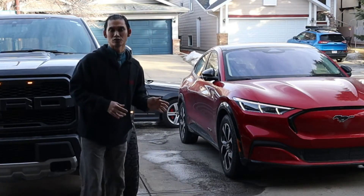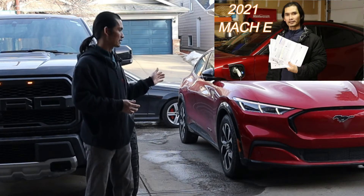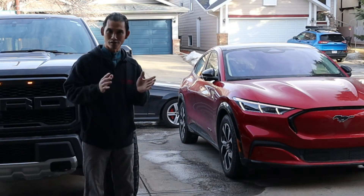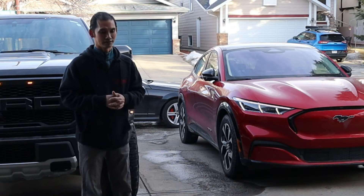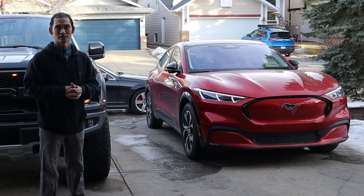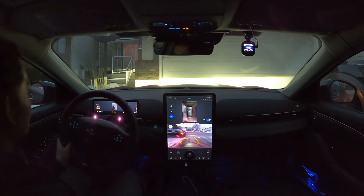But before I bring this to the supercharge station, I would like to say thank you so much for all the comments on my previous video about this Mustang Mach-E, where I compared the electric bill four months before I bought the vehicle and four months after. I know a lot of you said it's not a very accurate comparison and I missed some information, especially the mileage. Thank you for all the comments, advice, and suggestions — it helps me make better videos in the future. So now let's bring this Mach-E to the supercharge station.